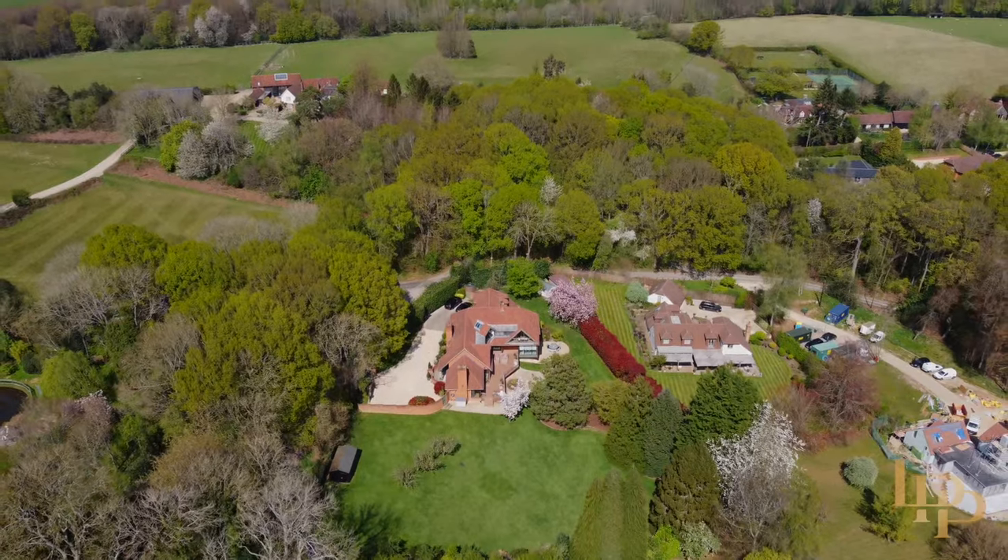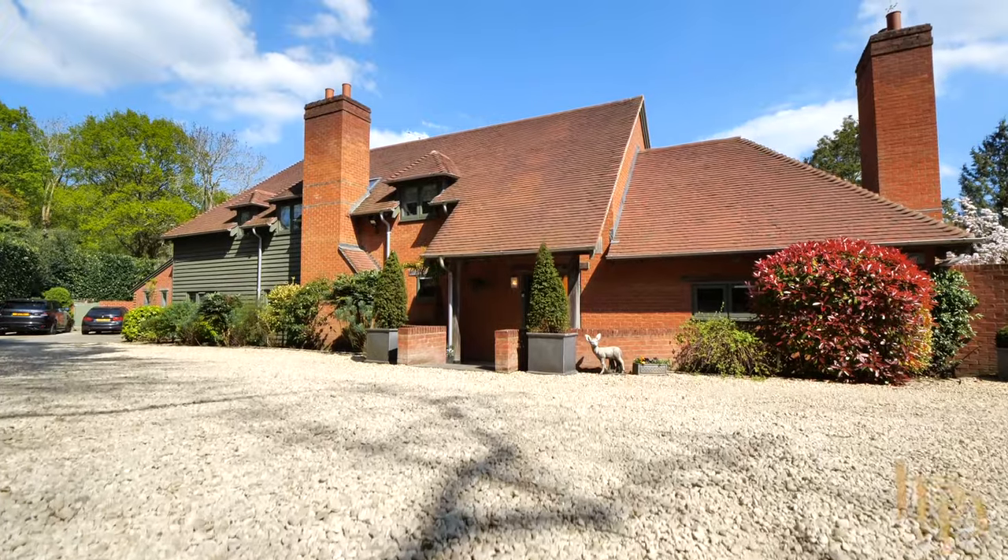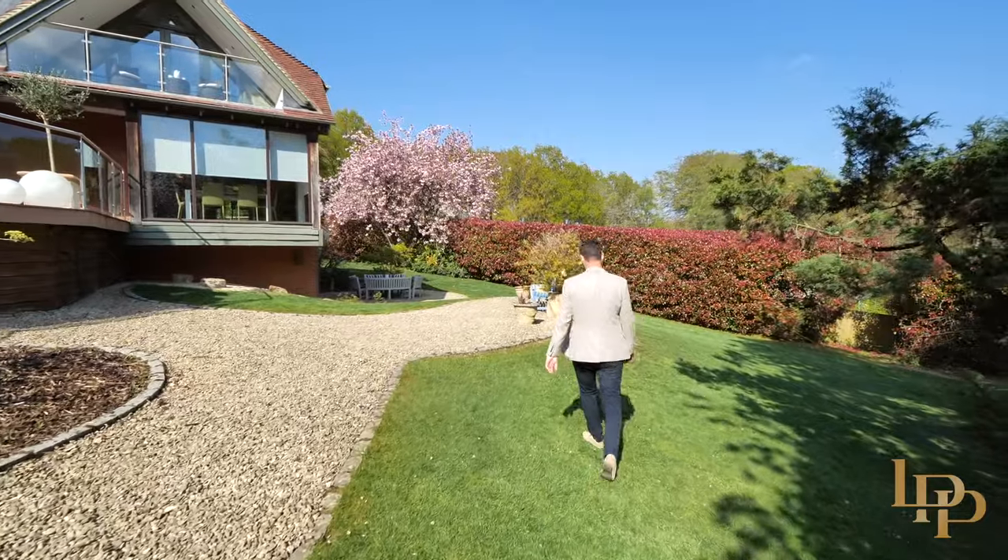Hi, I'm Damian Merry from Luxury Property Partners and today you join me in the very picturesque and serene hamlet of Maidens Grove, Henley-on-Thames. Behind me is a stunning 6,000 square foot five-bedroom family home set on 1.2 acres. Welcome to Deer's Leap.